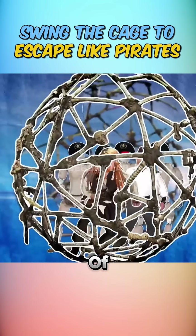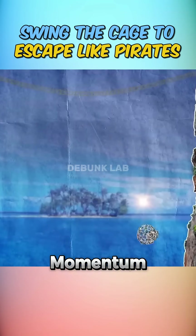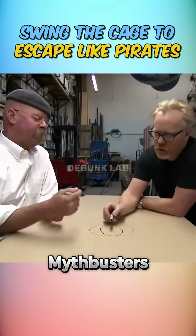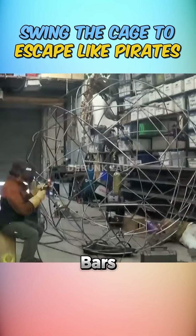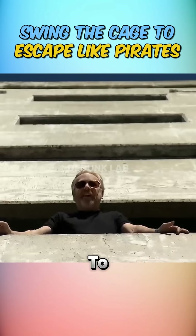We've all seen that wild scene in Pirates of the Caribbean — a crew trapped in a bone cage swinging hundreds of feet above the ground, using nothing but momentum to escape. But could you actually swing your way to freedom in real life? The Mythbusters were ready to set sail on this swashbuckling experiment. They built a pumpkin-shaped cage using real steel bars bent and welded into place, dressed it up to match the movie, and headed to a fire training tower.